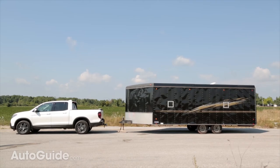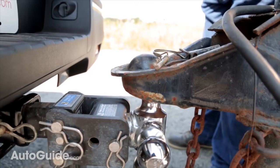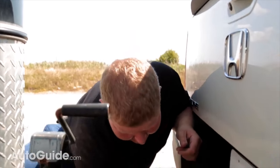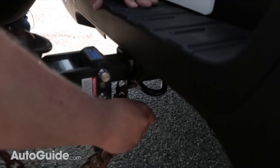When it comes to hooking up a trailer to the Ridgeline it's pretty much standard fare. Now as you crank it down, especially if you have a trailer as heavy as our big snowmobile trailer here, the multi-link rear suspension of this truck does squat quite a bit. When it comes to the safety chain hookups they're totally fine and plenty big to fit our chains.